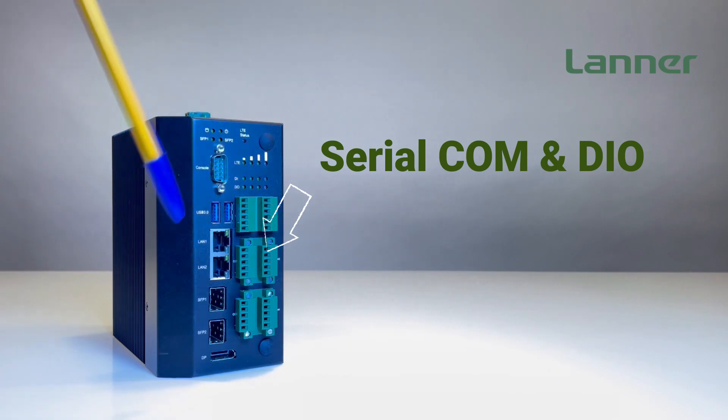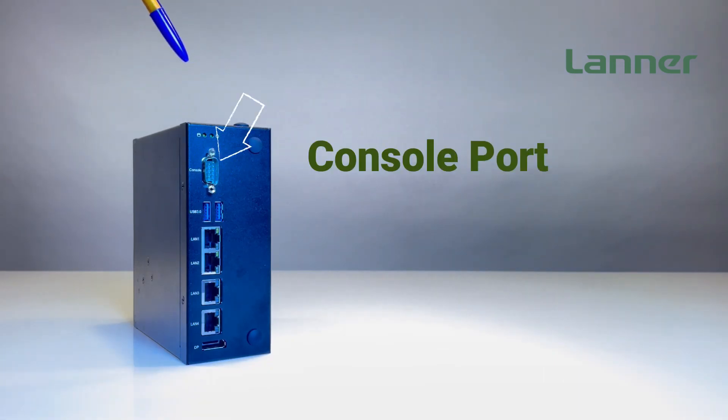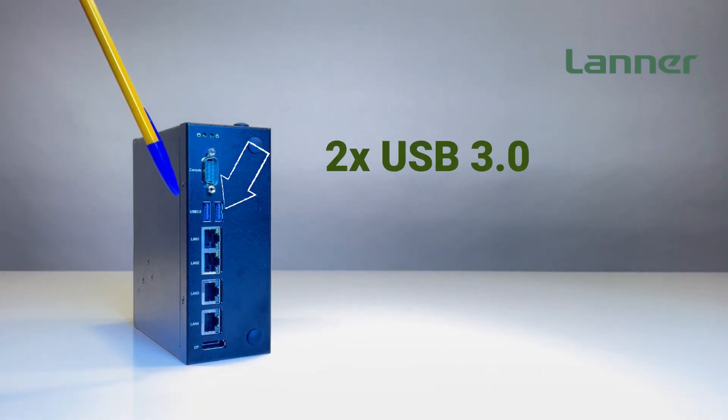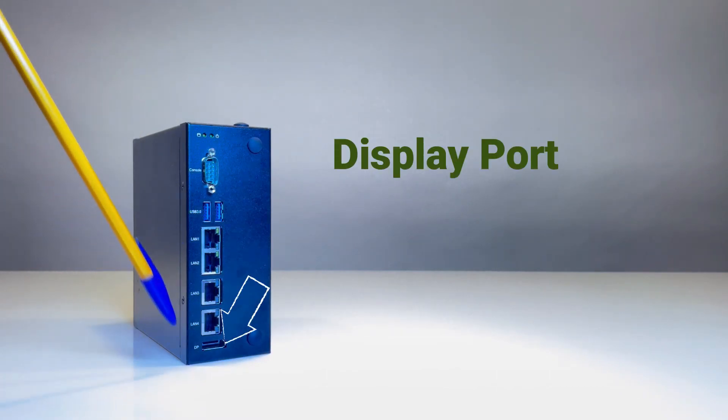On the port side of the commercial-grade IIoT i330, it features a DC input along with a console port, two USB 3.0, four copper RJ45 LAN ports, and a DisplayPort.